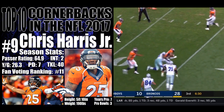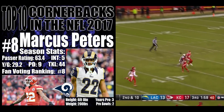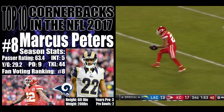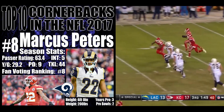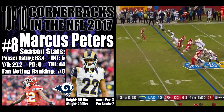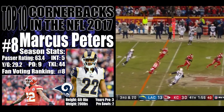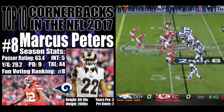Still going and he gets brought down. Going to go deep and it is intercepted — Marcus Peters to midfield with blockers down the far sideline. Reverse up the seam — intercepted Marcus Peters once again!